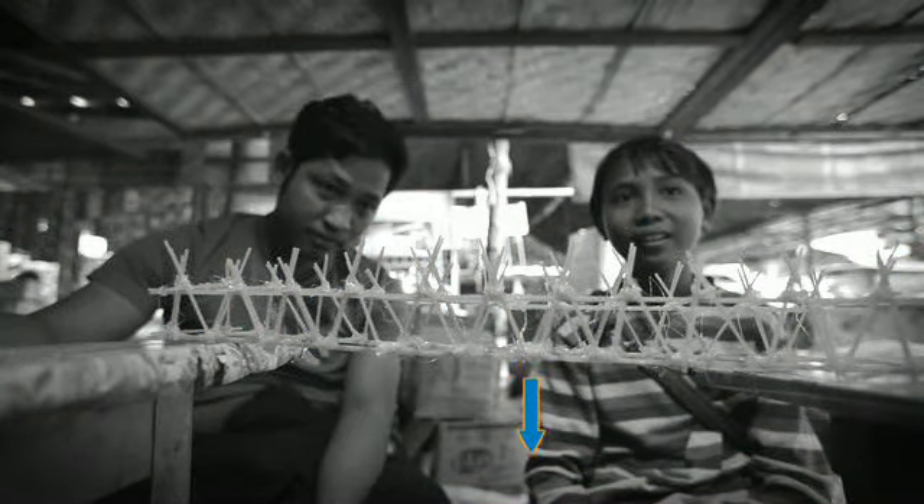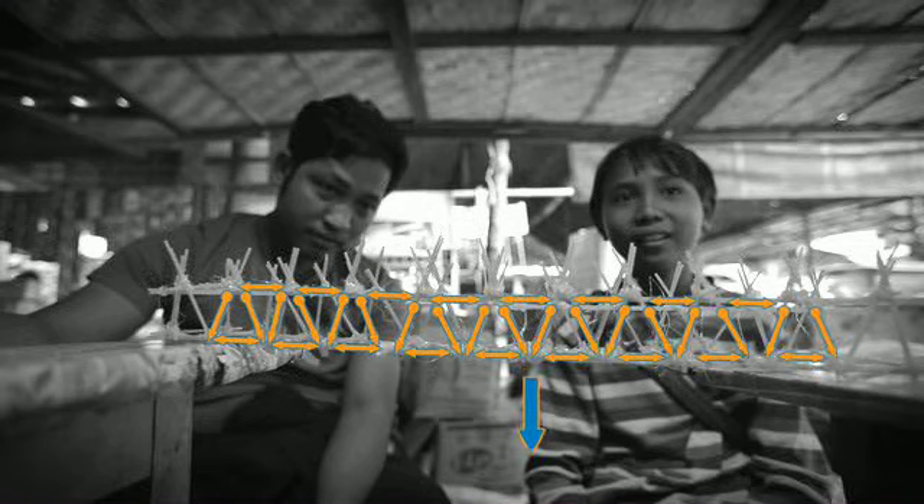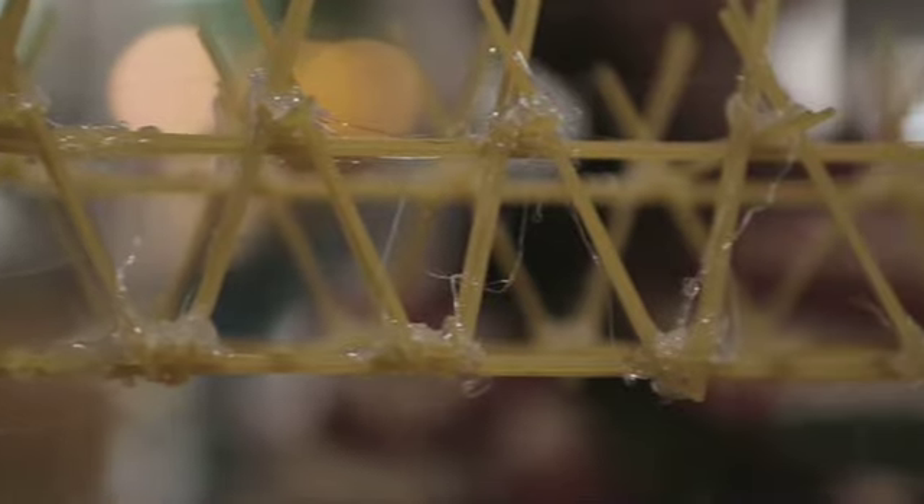In het midden wil de brug graag doorzakken. Deze stokjes houden dat tegen. Maar daardoor komt er heel veel kracht op de stokjes erboven. De stokjes die daaraan vastzitten moeten dat weer opvangen. Door de driehoeken worden de krachten over alle stokjes verdeeld en krijg je een stevige constructie.